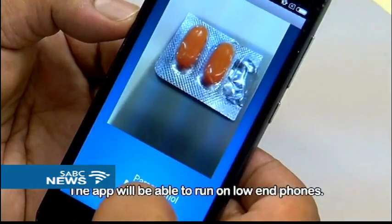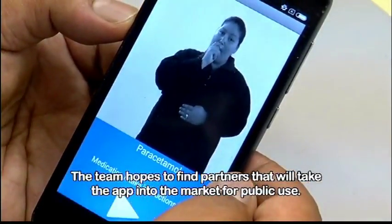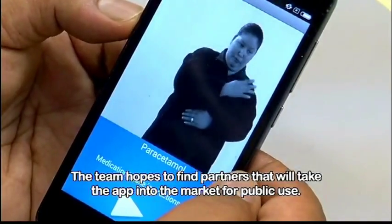especially for the deaf people in South Africa. The app will be able to run on low-end phones. The team hopes to find partners that will take the app into the market for public use.